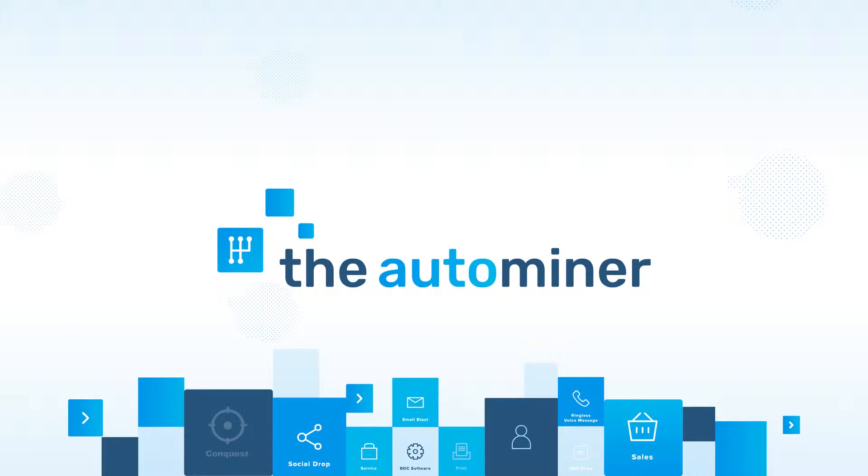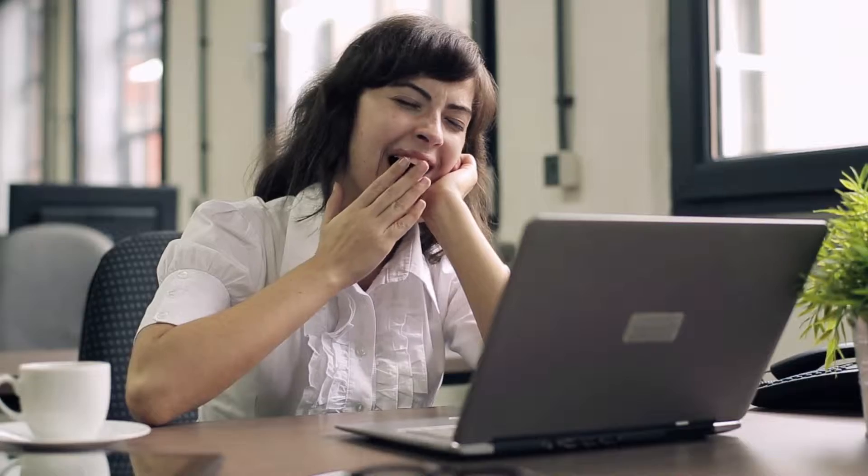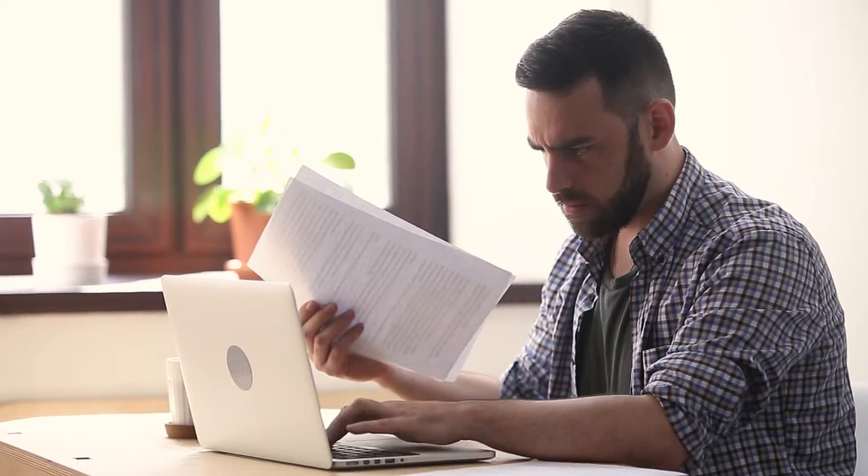Auto dealers, is your CRM bringing hot leads in the door? Or are 80% of your agents just numbly clicking through CRM work plans? Are you tired of telling your staff to do their work plans only to see them completed in minutes?